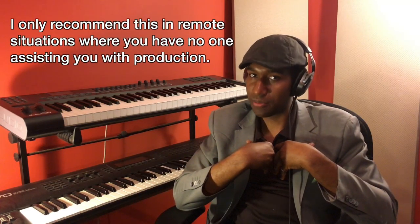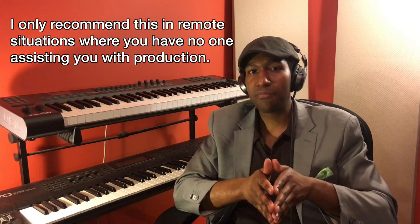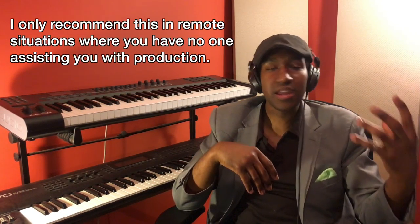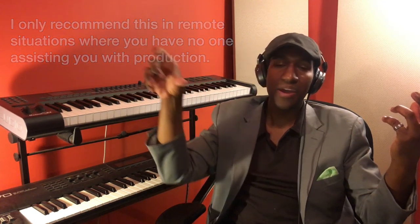Did you know that they make lavalier microphones that plug right into your cell phone? That's about the only time I would recommend using one of those. But if you're a one-man band — you're in the video, you're interviewing somebody, and you're also trying to hold the camera — go get yourself a selfie stick, hold that camera up, and have a lavalier microphone with a long cable that you can plug in to capture your sound.